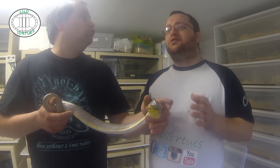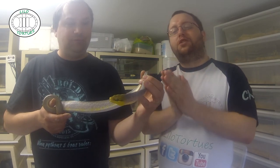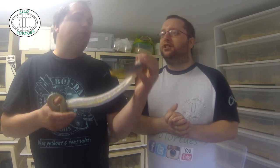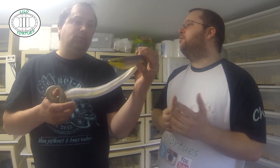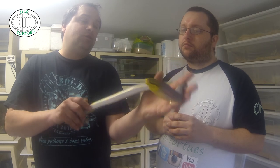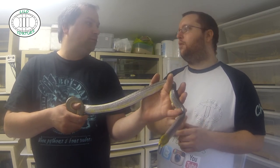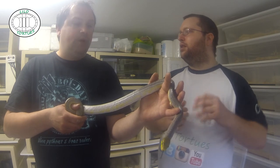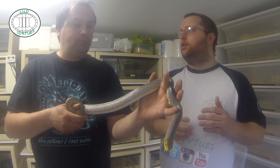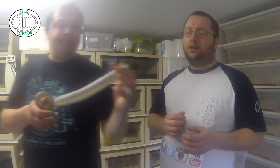Si vous allez dans les bourses et vous avez le choix entre un rétique ou ça, prenez ça. Je déconseille quand même sur le début. Pour les personnes expérimentées, je parle. Le Gonyosoma, c'est assez rare. C'est de l'arboricole, c'est plus délicat que du désertique. Le désertique c'est le tapis en bas et c'est plié. Tandis que l'arboricole, il faut savoir bien chauffer la zone, c'est un peu plus délicat.